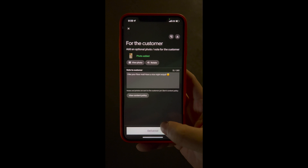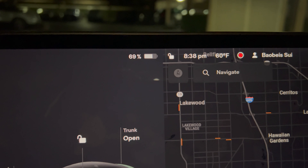Nice comment for the drop-off. Battery check after the third order.